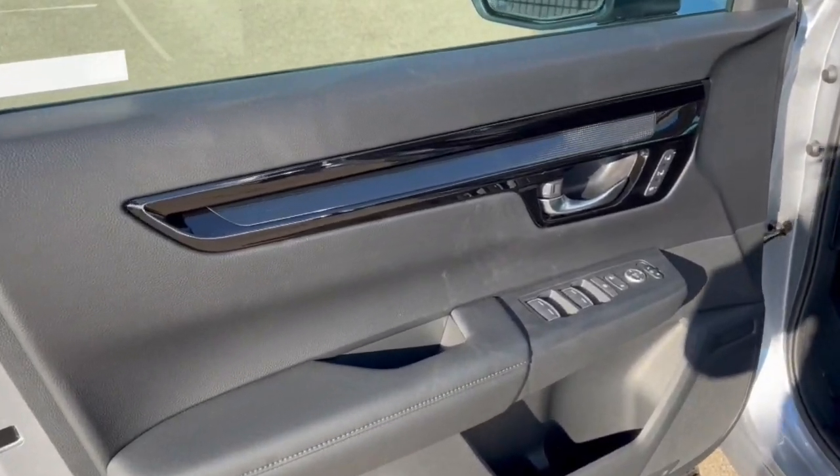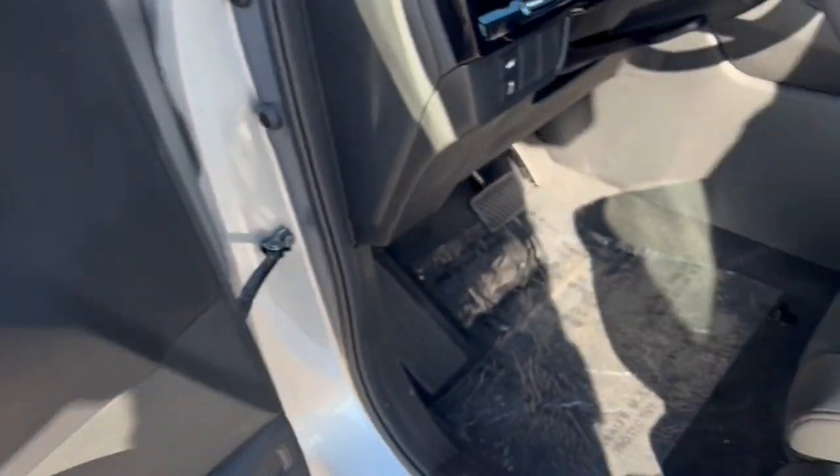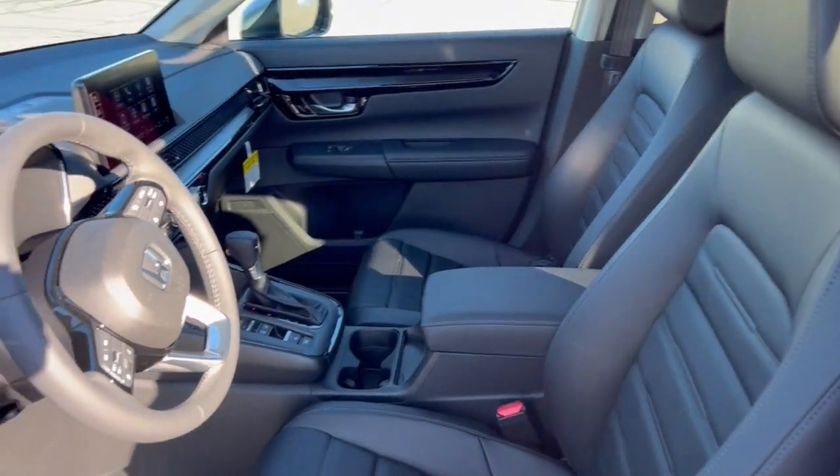All black interior here, memory function buttons for your power driver seat, perforated black leather seating throughout.